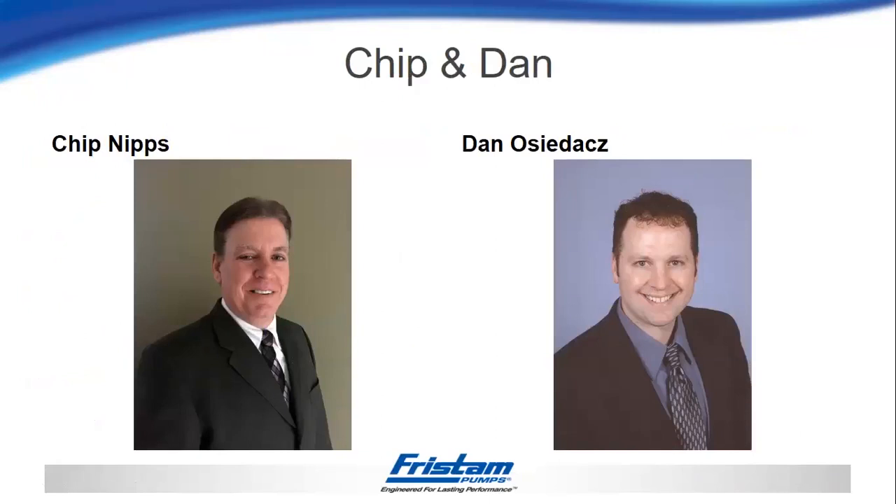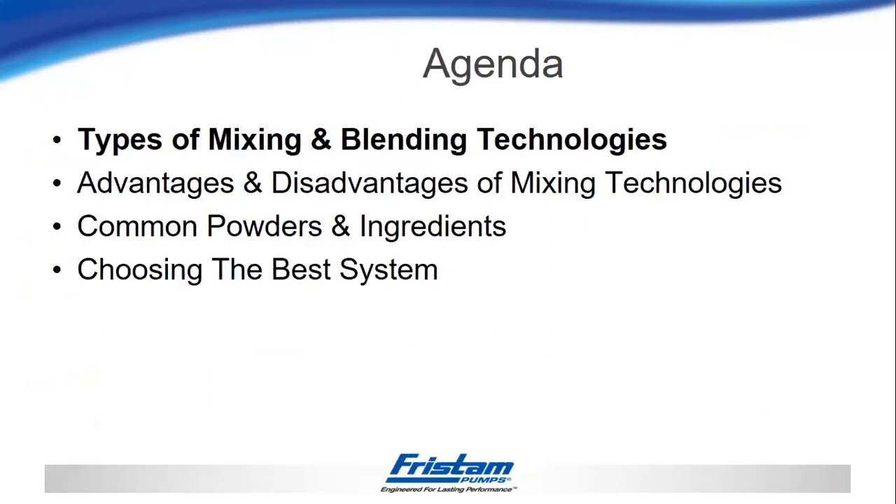Hello everybody, I'm Dan Oshadats. For today's presentation, I'm going to be going through four different parts. We'll start by reviewing some typical types of mixing and blending technologies. Then I'll go back through those same technologies and talk about advantages and disadvantages of each one. After that, we'll talk briefly about some common powders and products in the food industry, and then bring it all together to discuss how we would go about choosing the best system for each type of application.